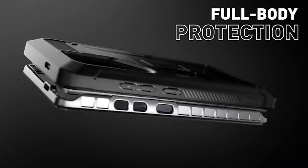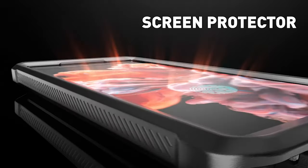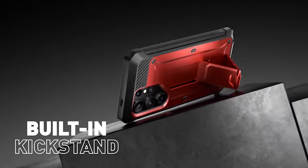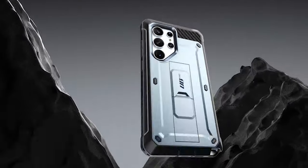This case makes it easy to use your S24 Ultra anytime you need to charge it, change the volume, or access any other feature. What sets this case apart is its construction utilizing multi-layer TPU and polycarbonate materials, providing military-grade protection against drops and impacts. You can rest easy knowing that the Subcase UB Pro will keep your S24 Ultra safe from falls and bumps.